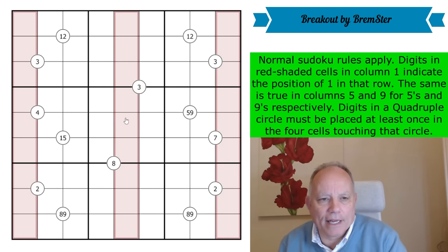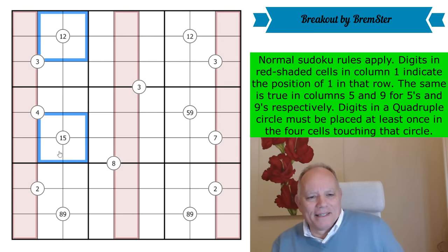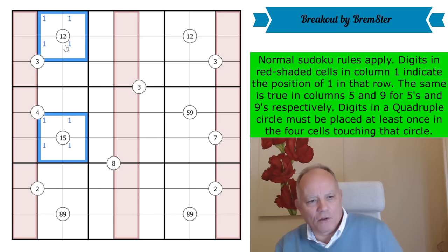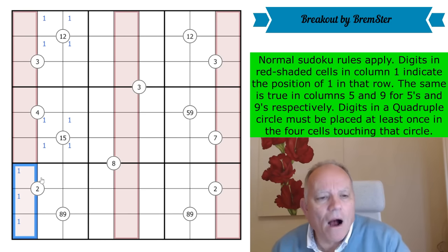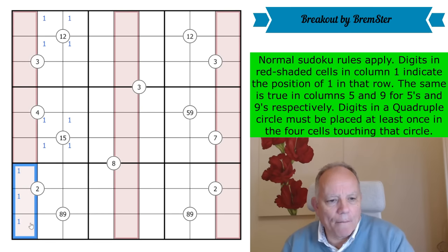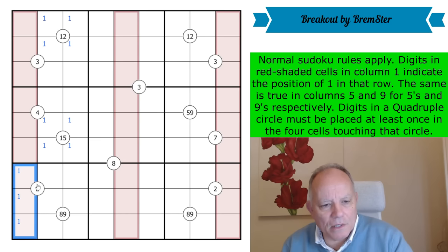Let's get cracking. With these quadruple circles, we've got a one in both of those two-by-twos — I could pencil mark them. That's going to use up the two ones in columns two and three, so the one in column one — which tells you where the one is in its row — is going to be in one of these cells. These groups of three cells must contain one low, one middly, and one high digit.